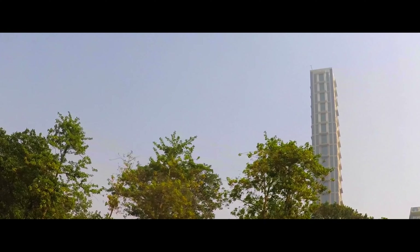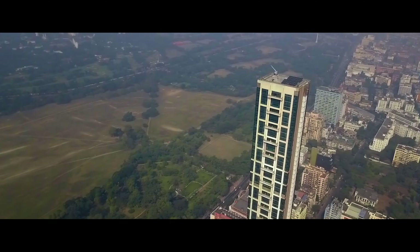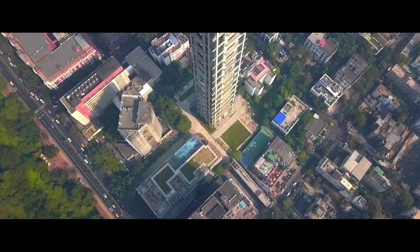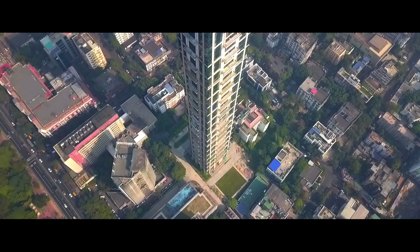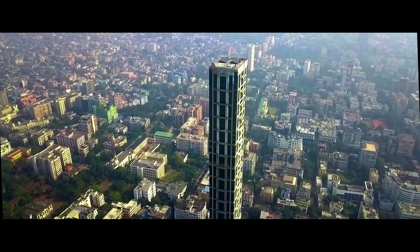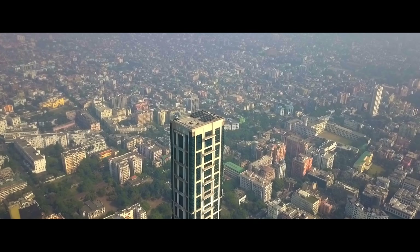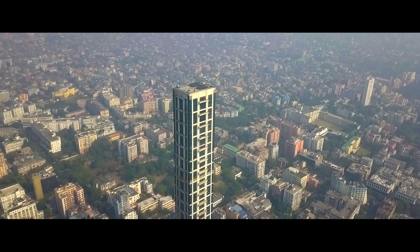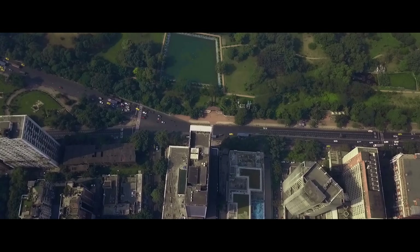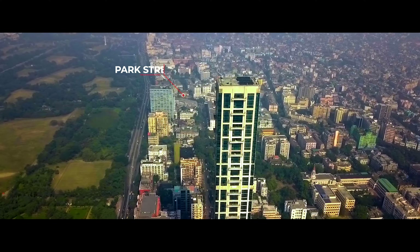A drone was the only option available to beat the height of Mammoth 42. It's a 66-storey residential apartment, consisting of 4, 5, and 6 BHK apartments. 42 stood still even during the major cyclone Amphan which drove across Kolkata in 2020. It's a great view to wake up with Victoria Memorial, Vidya Sagar Setu, and Maidan over your window, sipping a cup of tea.